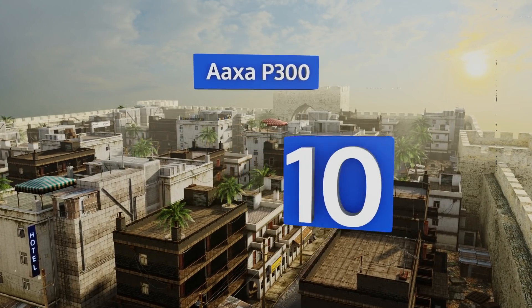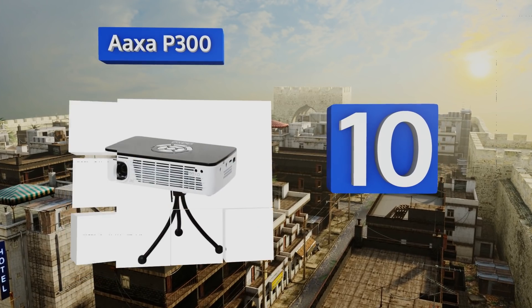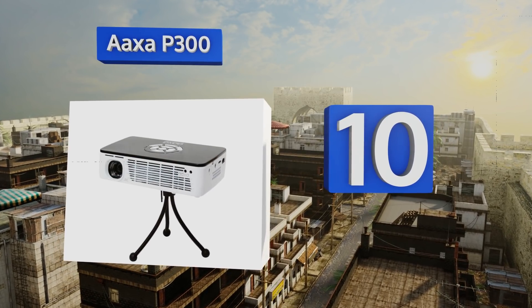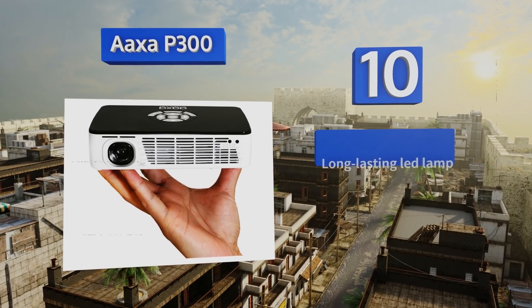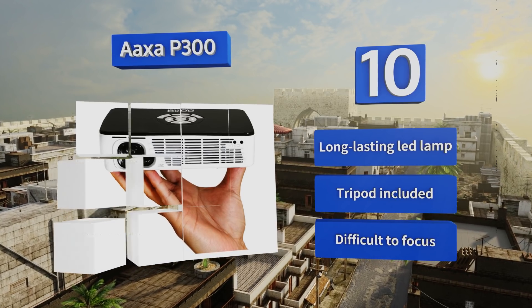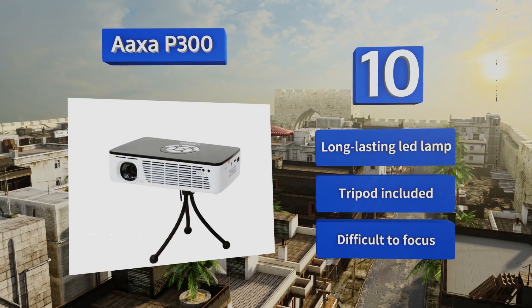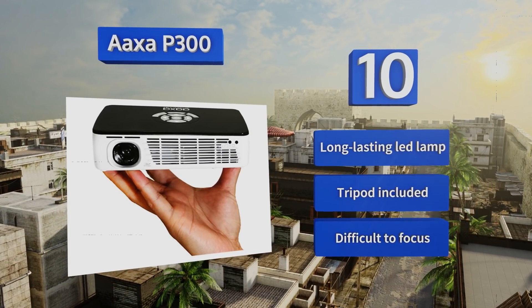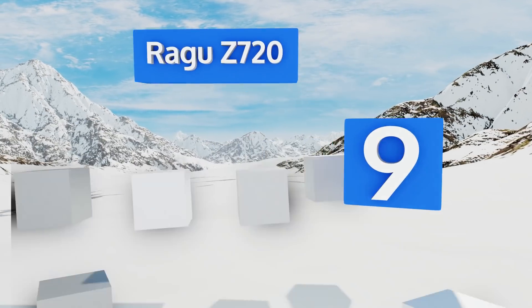Starting off our list at number 10, the AXA P300 is an extremely portable option that weighs less than a pound and can fit in the palm of your hand. It's not as bright as the full-size alternatives, but it still offers crisp HD images and can project up to 120 inches. It comes with a long-lasting LED lamp and a tripod, however it is difficult to focus.